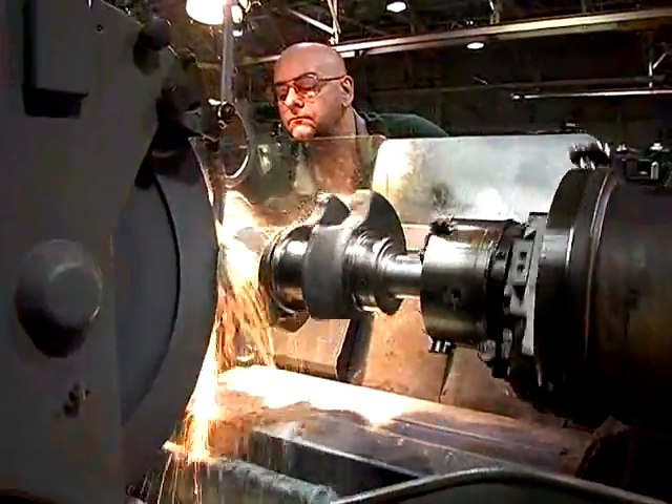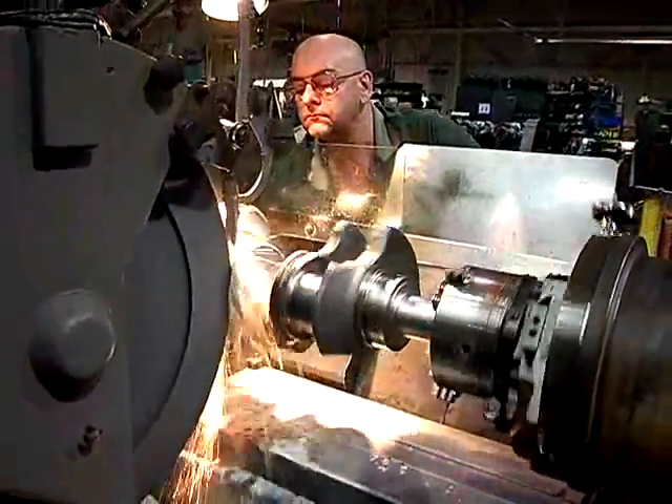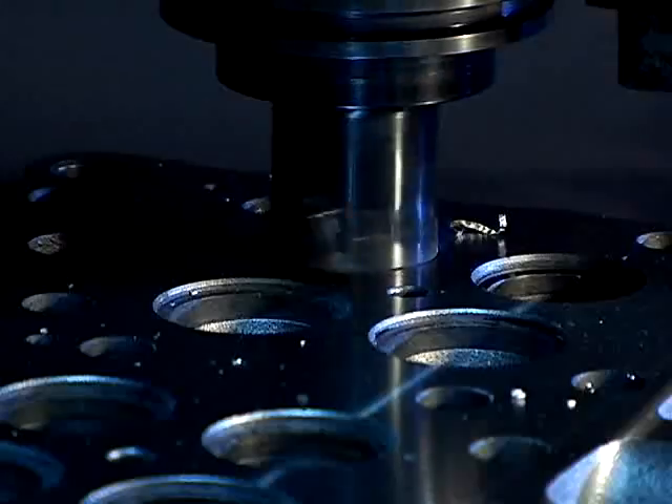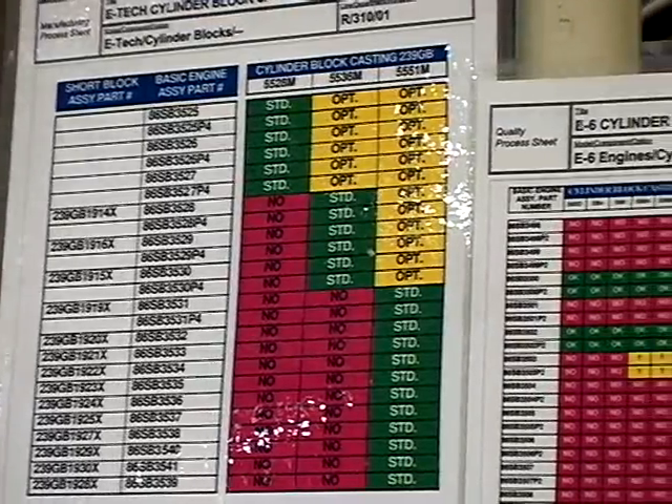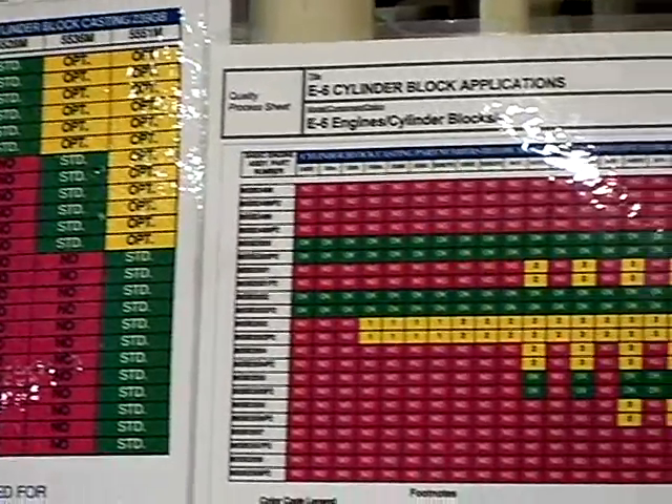Special attention during the machining phase of our process is extremely important, ensuring that all critical dimensions are within specification. Each workstation contains visual aids to reinforce consistent quality throughout remanufacturing.